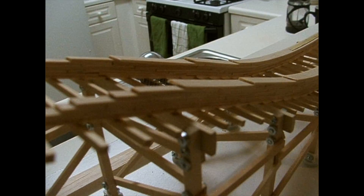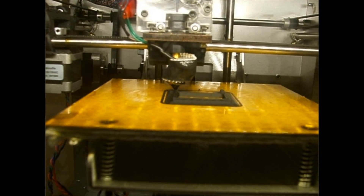Since I was about eight years old, I've always wanted to design amusement park rides, namely roller coasters. However, I've never really had the know-how or the means to do it, but that's all about to change.